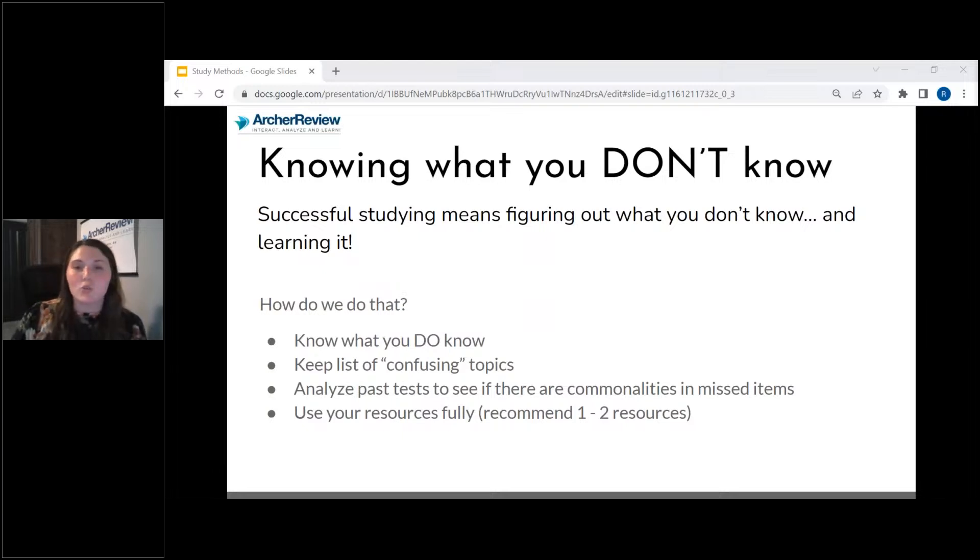Utilize your resources fully. I really recommend using one resource and using it to the best of your ability. Sometimes I see students who say they have every resource out there — my best advice is that's way too many. Choose one resource and use it to the best of your ability. When you get too many resources, it can get very confusing and overwhelming, and typically students get so overwhelmed that they just don't do anything at all. So utilize the resource to its fullest extent.